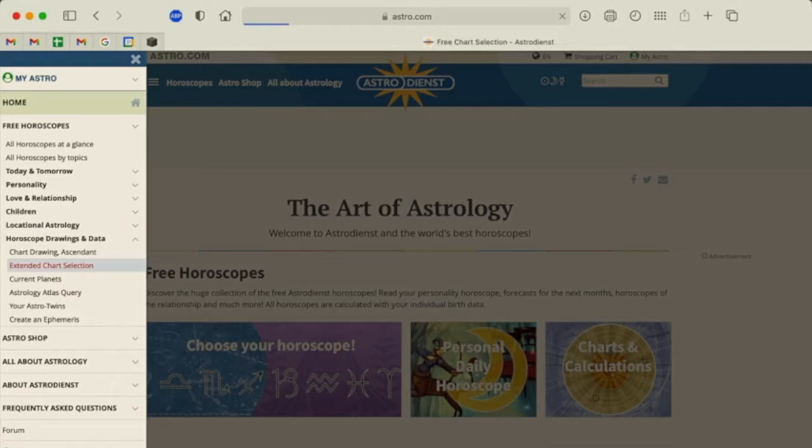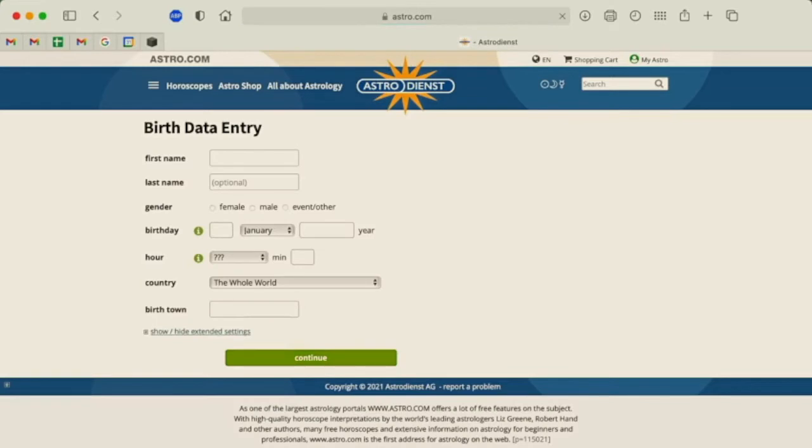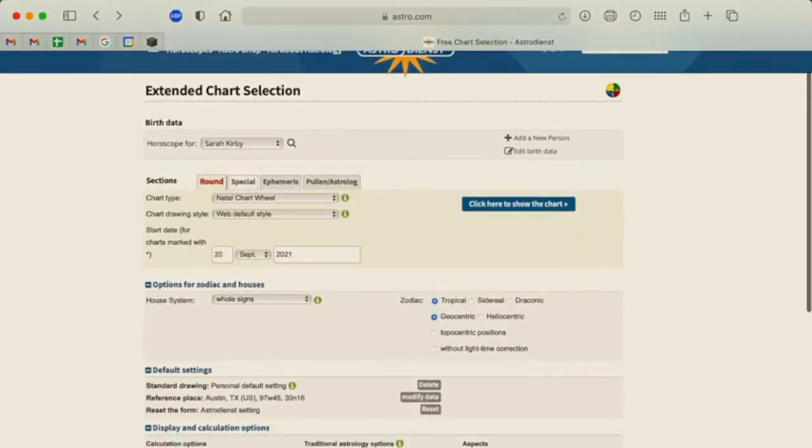You will need to know your birth information if you'd like to do this. You'd first click 'Add a New Person' and put in all your data there and click Continue. But since I've already done that, this is the field where you'll see the standard settings for your chart.